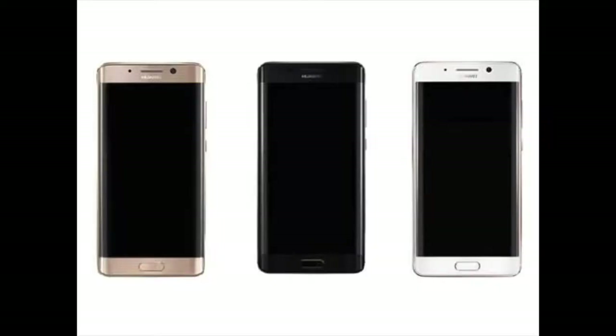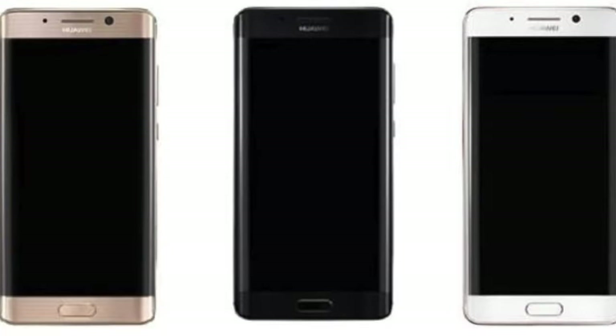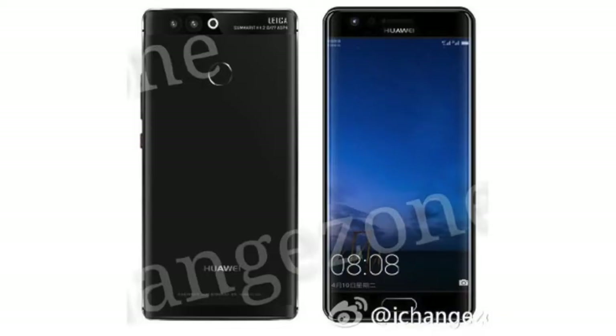So you guys remember the Mate 9 Porsche, the Note 7-kind-of phone that did not explode? Yeah, that phone showed us the glimpse of what's coming in 2017. Yes, this is the Huawei P10.